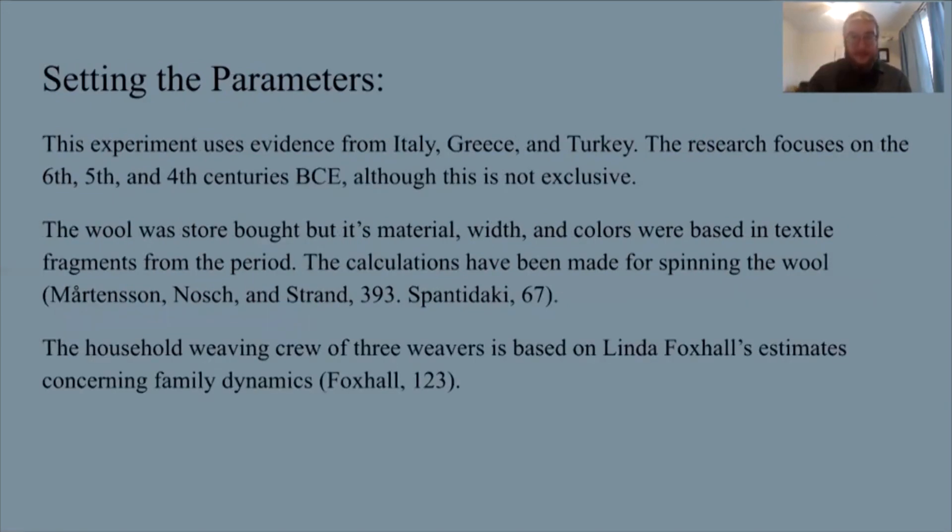The parameters of this experiment use evidence from Italy, Greece, and Turkey. There are some archaeological finds in Italy that you can't find in Greece, and likewise Turkey. There are tools from Italy essential to understanding how they were used with a loom, and textile fragments in Turkey also essential to this research. This focuses on the 6th, 5th, and 4th centuries BCE, although this isn't exclusive — a few archaeological finds from the Bronze Age and some from the later Iron Age are also used because they are important.